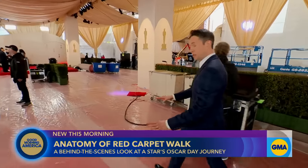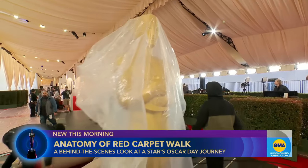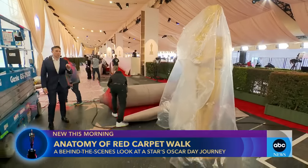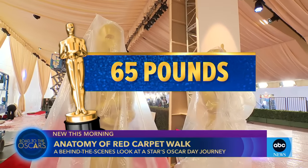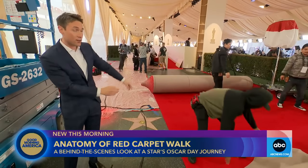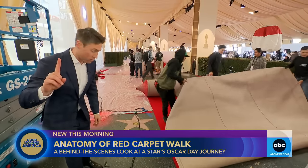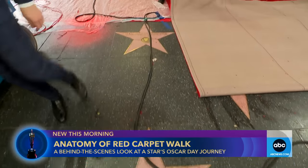Protective plastic is in place just to keep everything clean before the big show. And you'll be seeing a lot of these on the red carpet — these are the set dressing Oscar statues. They stand about seven and a half feet tall, 65 pounds. They will go up and down the red carpet, which, as you can see, is still being put down. You know we're on Hollywood Boulevard because you can see the stars right here — Michelle Pfeiffer, Matt Damon, just to name a few.